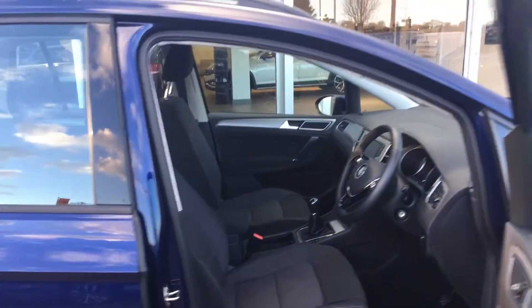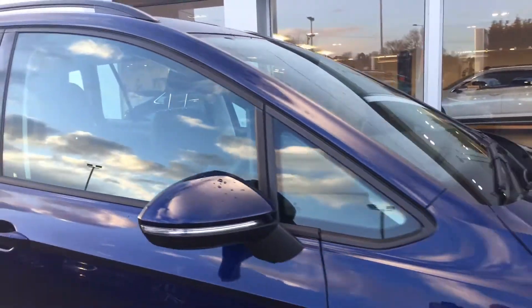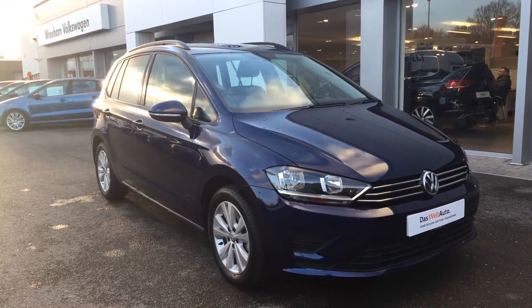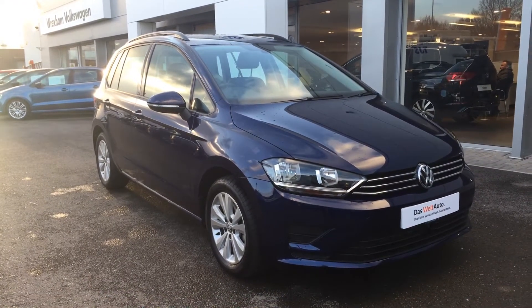So if you're in the market for a Golf SV and like what you see, then please make sure when you inquire, you ask for myself — that's Phil Sadler — or my colleague Yousef with the internet specialist team that can help you further. Many thanks.